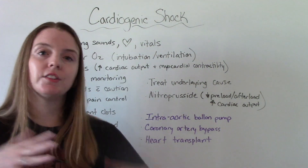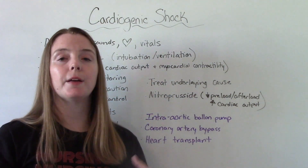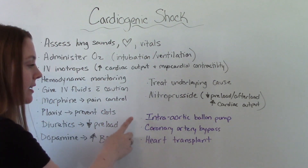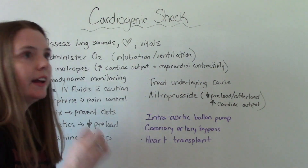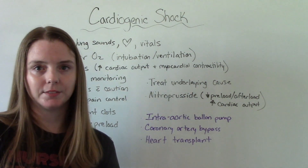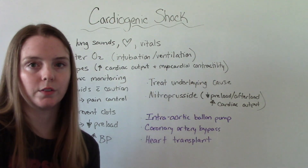There are other treatments that the nurse won't perform directly but may be done. The patient might receive an intra-aortic balloon pump insertion, coronary artery bypass surgery, or in the worst case scenario, a heart transplant. These aren't nursing interventions, but they are possible treatments for this condition.